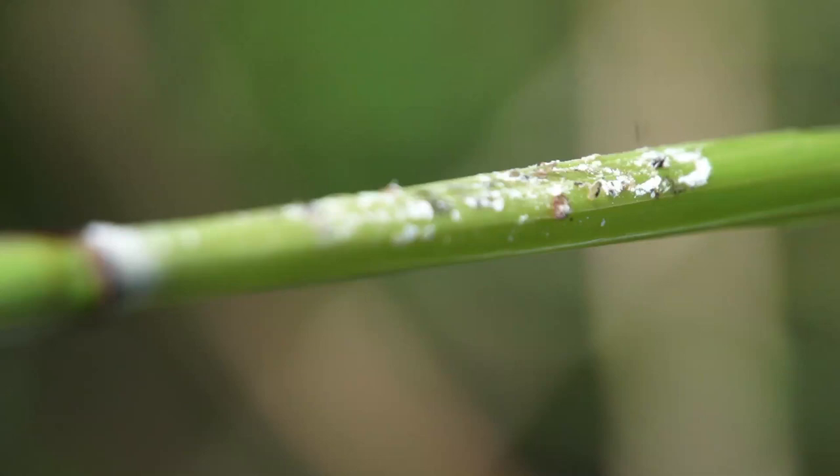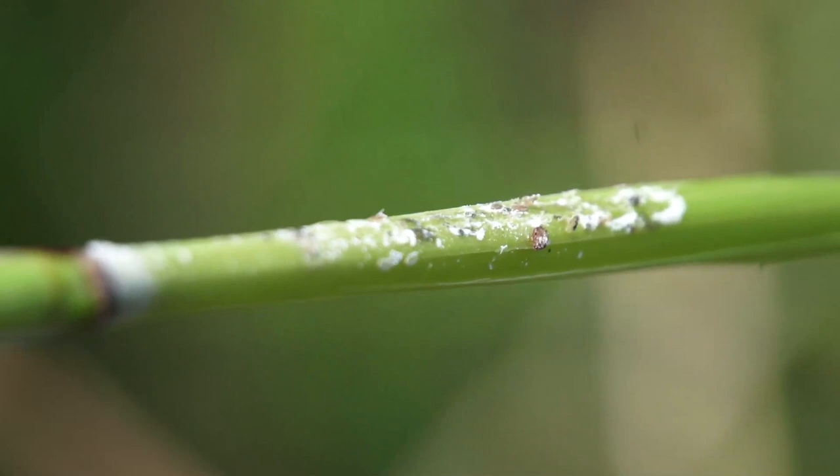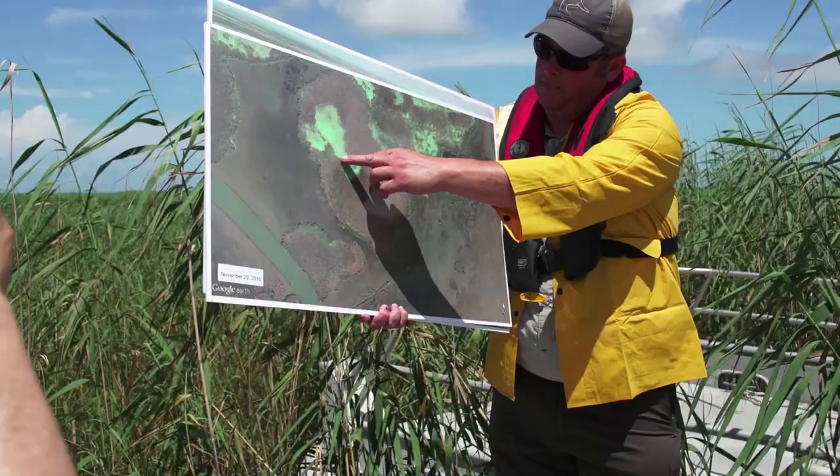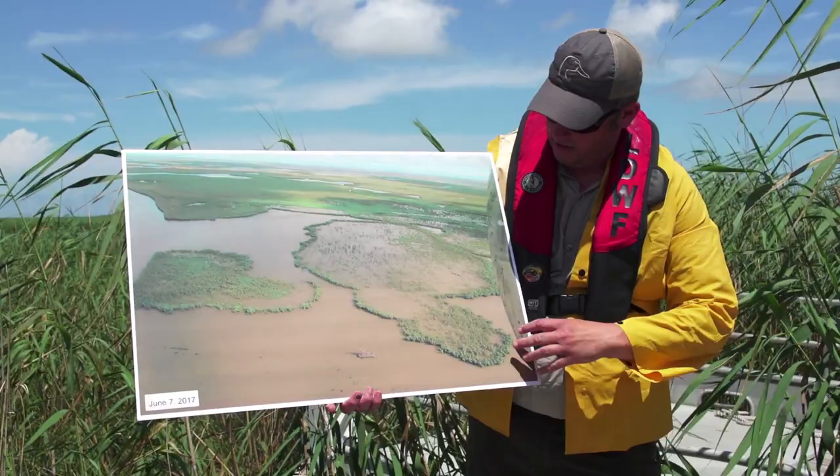What this island looked like in January 2015 — we'll flip forward to November of 2016. You can see it starting to open up on this end. And just last week, you can see how much it's opened up.